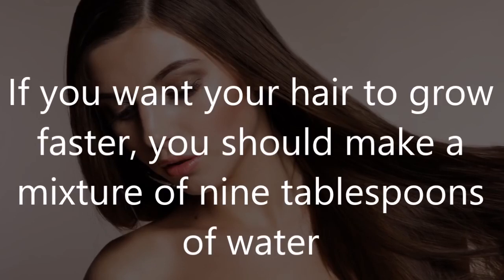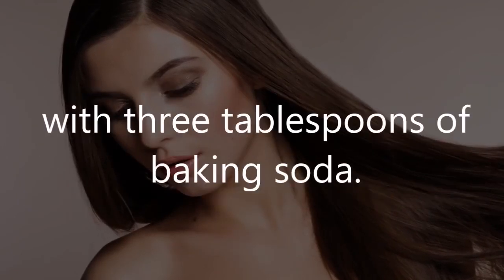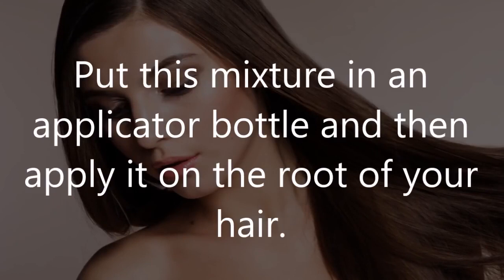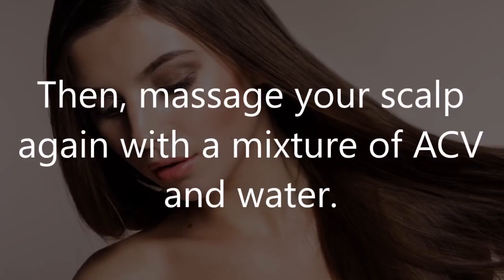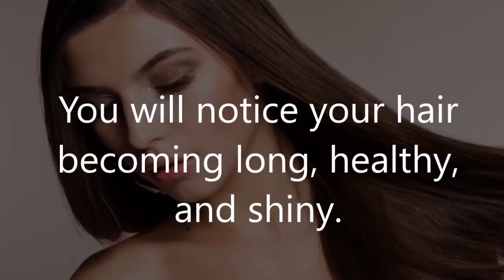Number 4: Hair remedy. If you want your hair to grow faster, you should make a mixture of nine tablespoons of water with three tablespoons of baking soda. Put this mixture in an applicator bottle and then apply it on the root of your hair. Massage your scalp, then massage again with a mixture of ACV and water. You will notice your hair becoming long, healthy, and shiny.